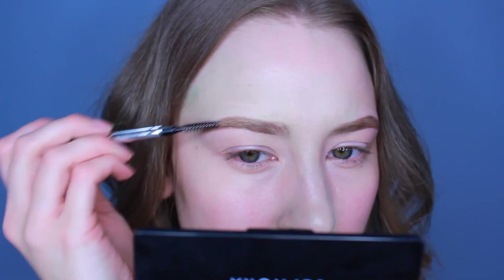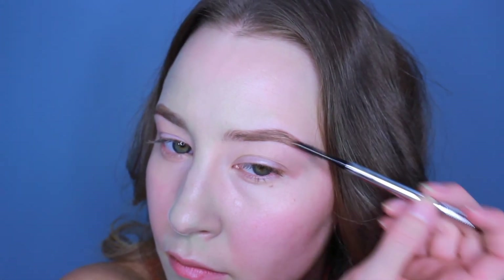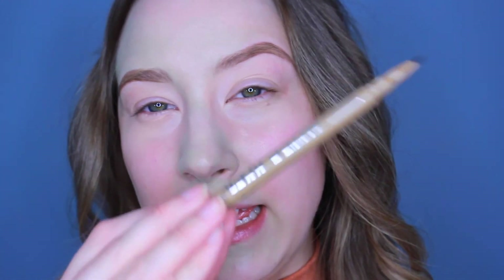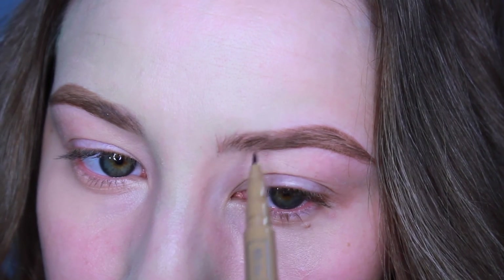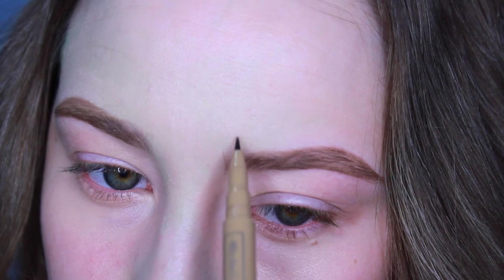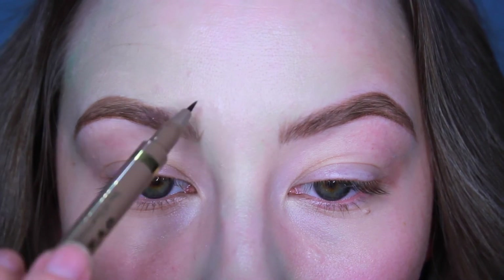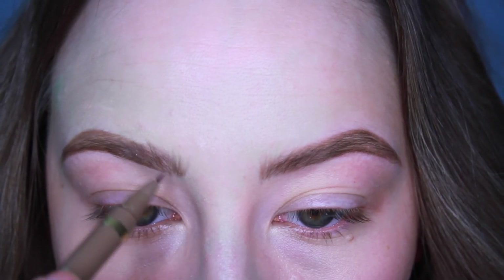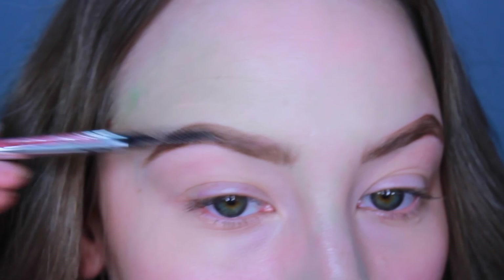I'm going to buff that product in with my spoolie. Now I'm going back in with my felt tip pens to do some hair-like strokes in the front of the brow. I like to hold the pencil at the very end so I'm giving some light pressure. I kind of just do little hairs to make this area look bushy. Whenever we clean it up with concealer it will look much different.